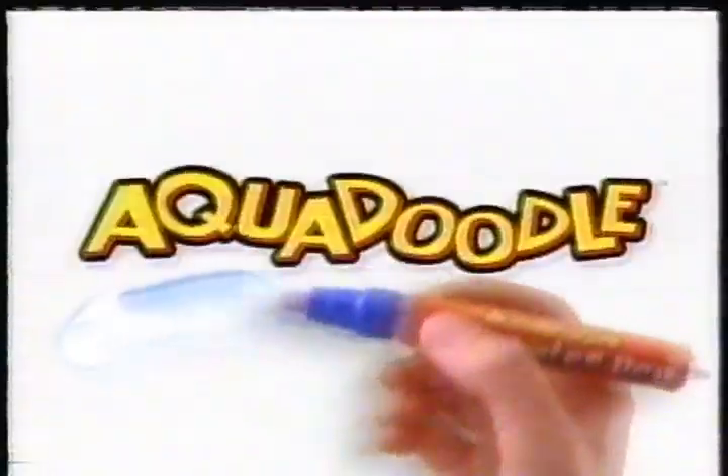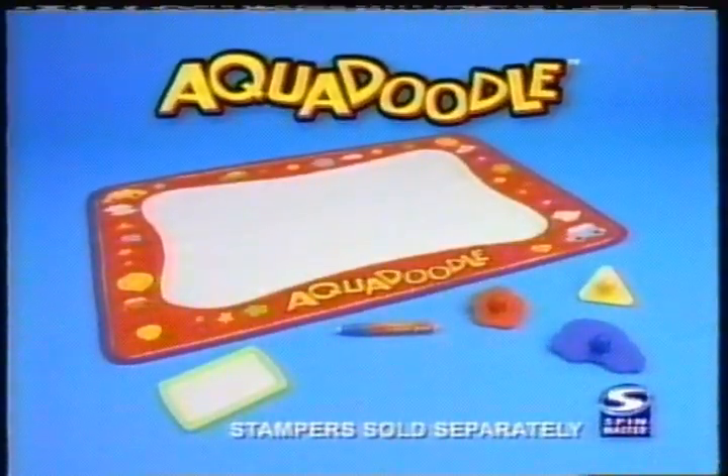I made my Aqua Doodle. Aqua Doodle comes with everything shown here. From Spin Master. Stampers sold separately.